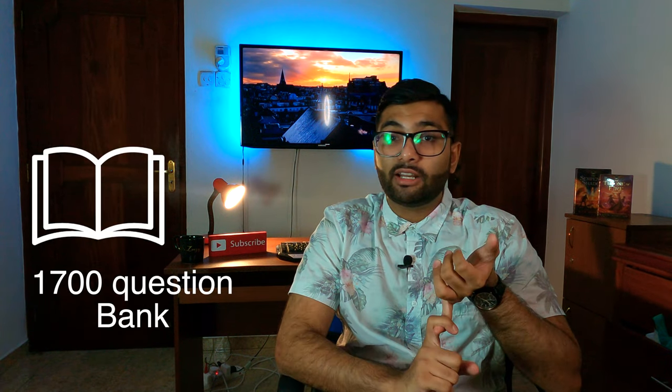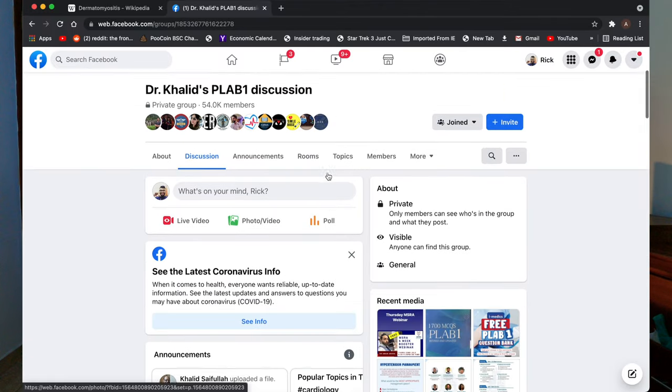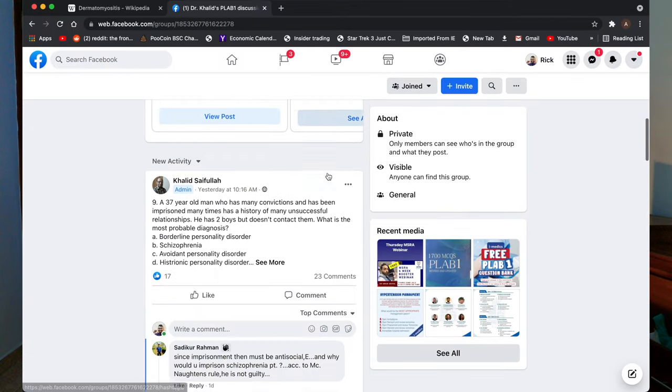The most important thing would be to get all the material in order. For example, get the 1700 question bank. Make sure you join all the important Facebook groups such as Dr. Khalid's 1700 Facebook group, PLAB 1 group, and PLAB 2 groups — I'll put the links in the description below. There is a community of people who are all going through the same boat as you, so you guys can help each other out and improve your knowledge and skills for your PLAB exams.